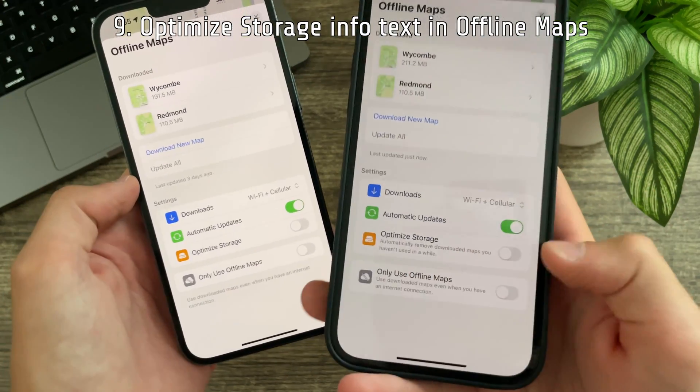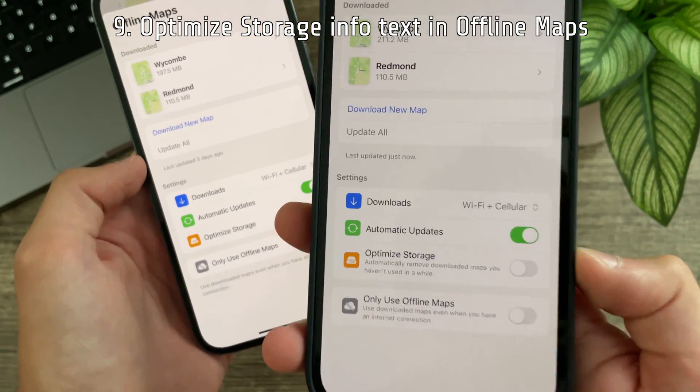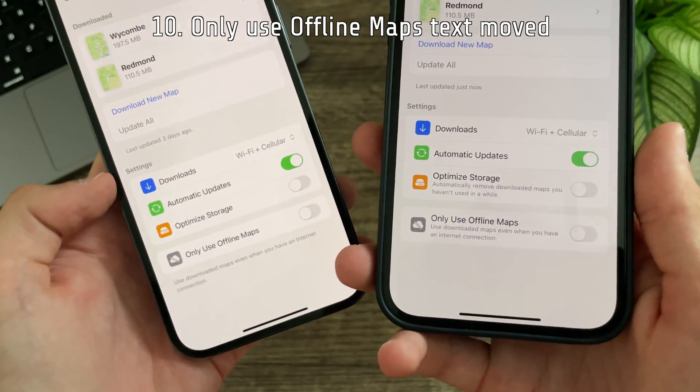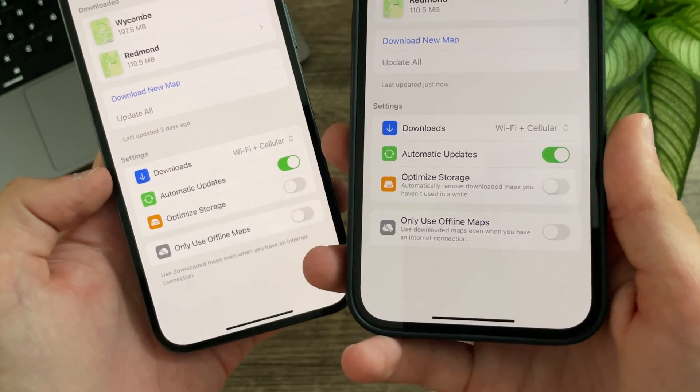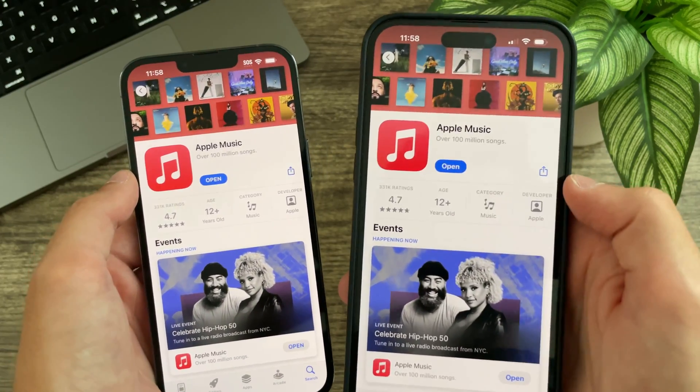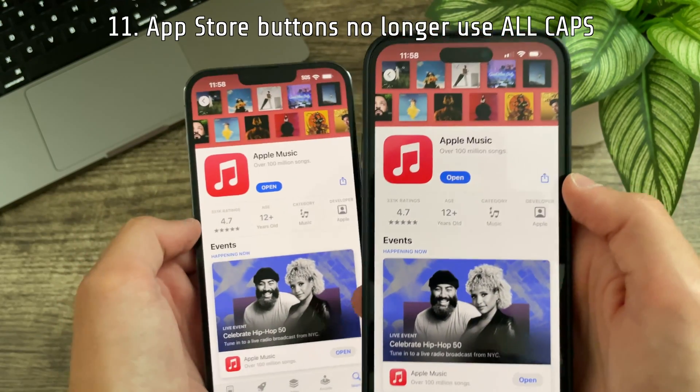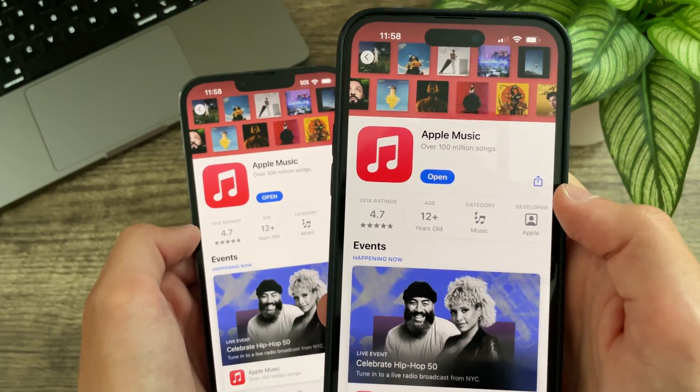In offline maps there is now some information text for optimized storage, and the text for 'Only use offline maps' now sits right in the cell. In the App Store, the Open, Get, and Update buttons no longer use all capital letters — a change some people don't like, but I'm actually quite fond of it.